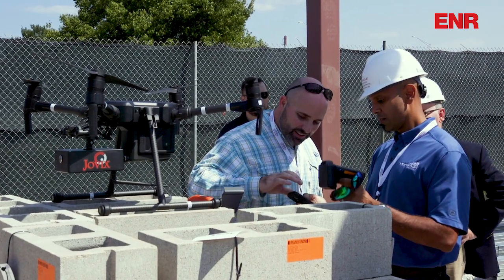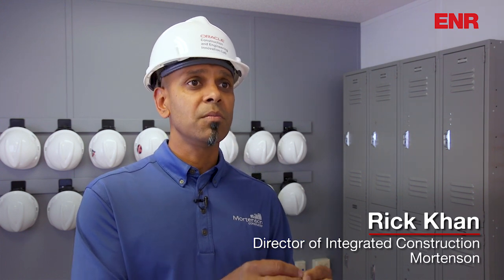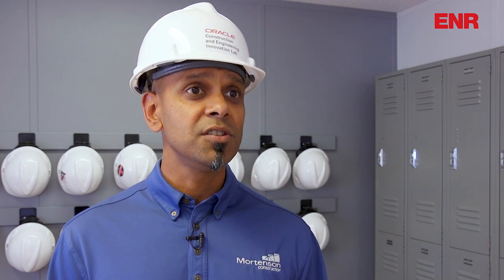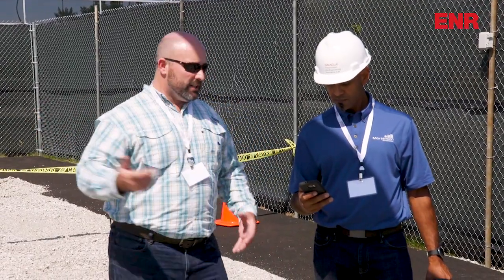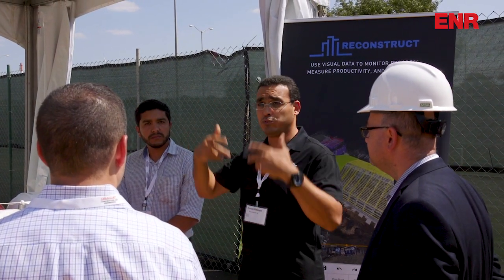Typically on the contractor side we would get approached by a technology vendor and it may be solving a specific problem within a large process. The Oracle team is looking at multiple technologies that all tie together, and I think that's the missing link. No one thing solves a large business process — it's really the culmination and combination of a lot of these technologies.